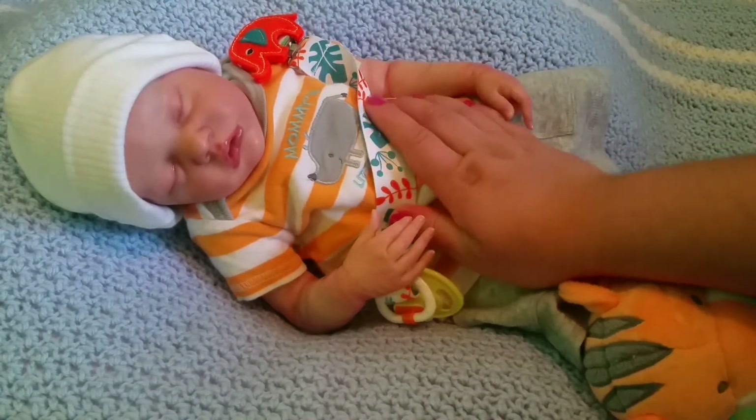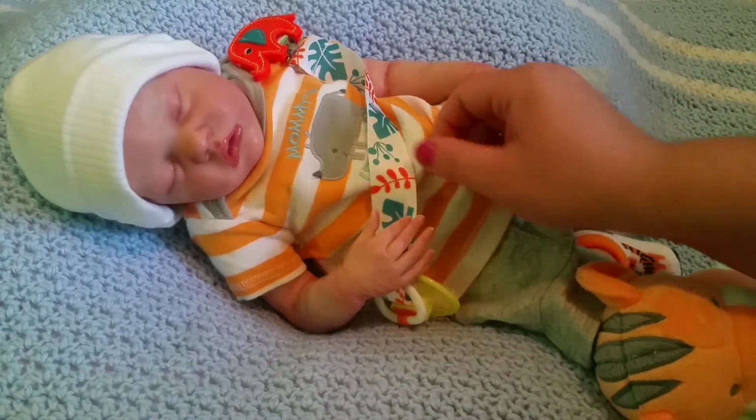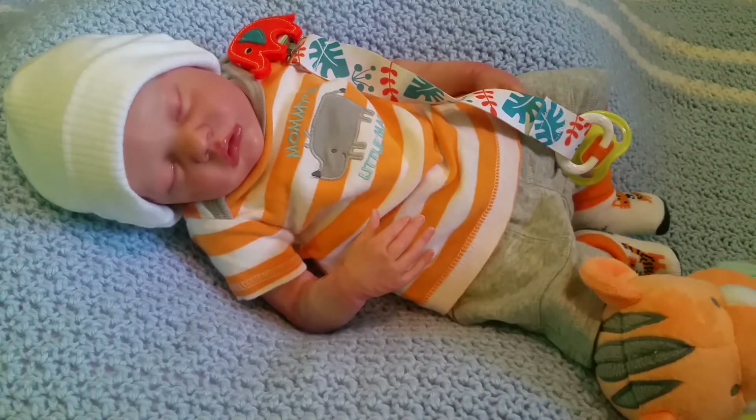I just think he looks so adorable in this little outfit. I just want to cuddle with him, I want to kiss him — he just looks too adorable. I think mommy did a great job dressing you up!